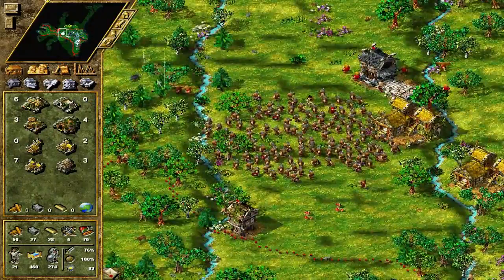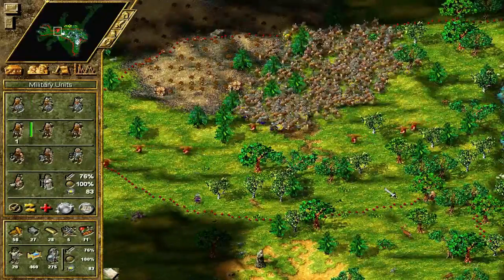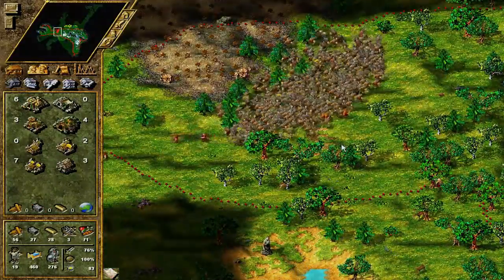Oh my god - okay, that's not our fight at all! I don't think... I hope you guys enjoyed that anyway. I will see you guys next time for another episode of Settlers Saturday!